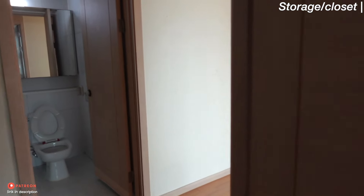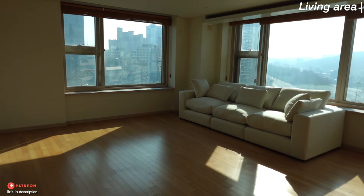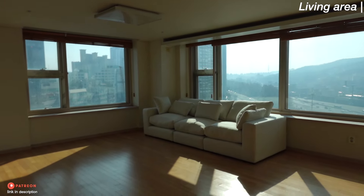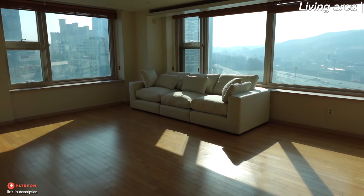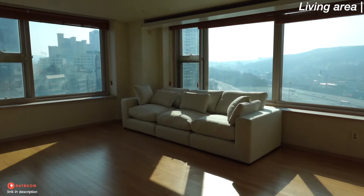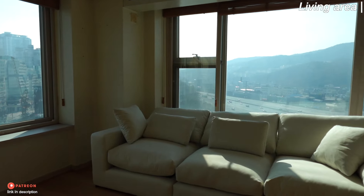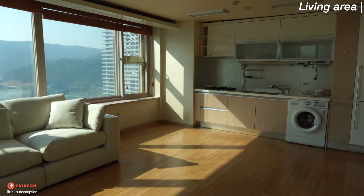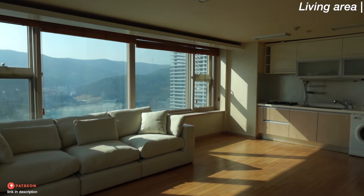Then you come in and you have the pièce de résistance — look at this beauty! Those windows were seriously the selling point for us. We arrived, saw them, and were like, okay, we'll take it. Windows are such a big point of a house — it's so important to have good lighting — and when you see this lighting you're like, absolutely yes.